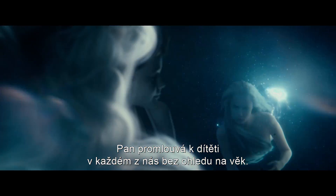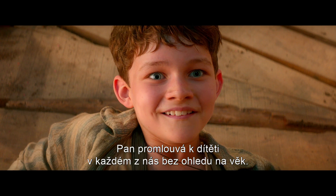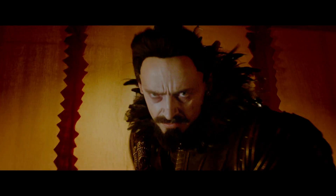And whatever age you are, Pan really connects to the kid within you.